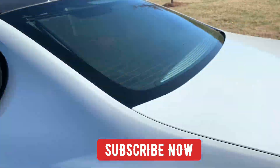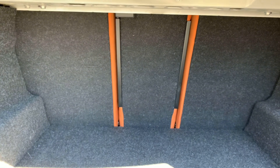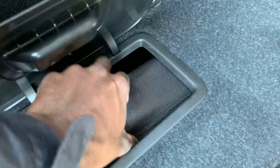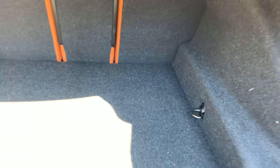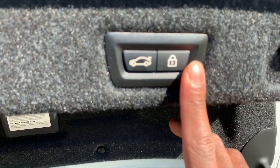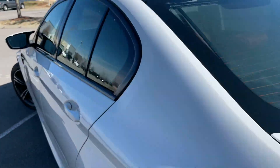Coming to the trunk — very neat trunk space. You can see that brown mocha orange interior trim in here, and there's a storage pocket as well as a first aid kit. There's a little net in case you don't want anything rolling around. There are hooks to tie things down, and you have an unlock and lock button right here — hit that to lock the car while closing the trunk.